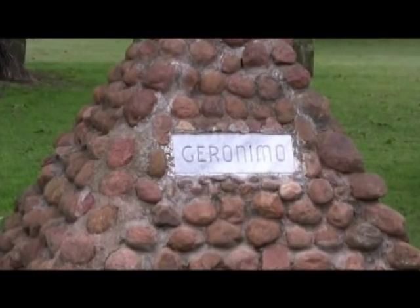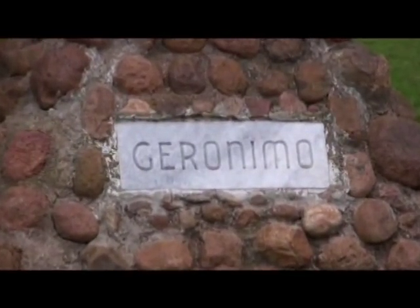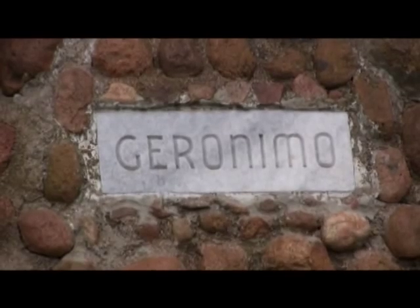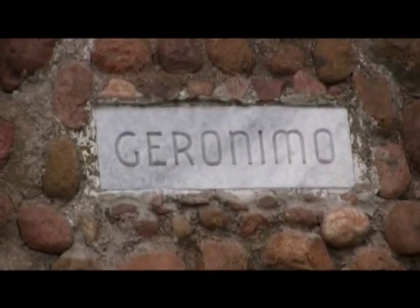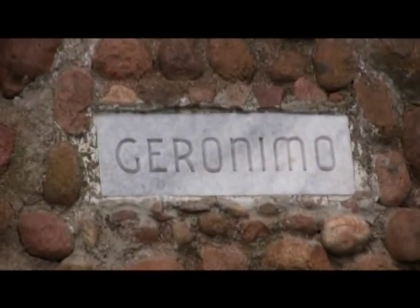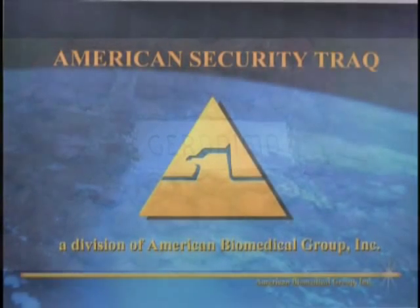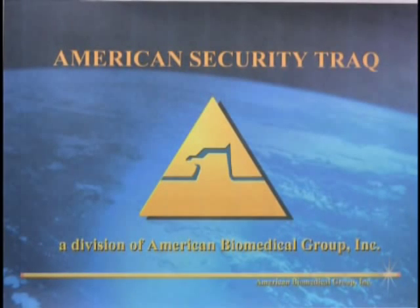Tradition at Fort Sill dates back many years, as it is the final resting place of Native American warrior Geronimo. Tradition, accuracy, efficiency, and precision are essential to the success of every military installation. At American Security Track, we provide this and more to all our military partners.